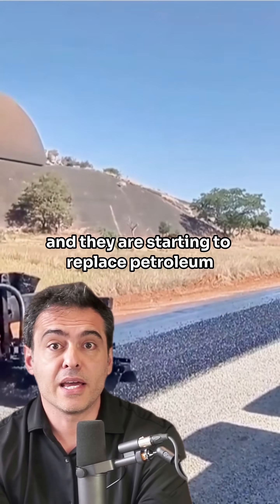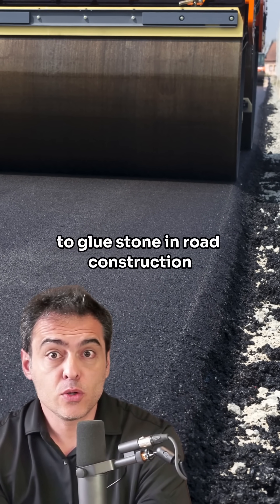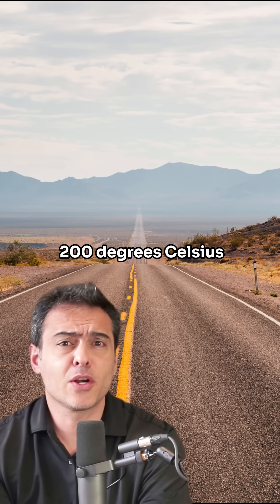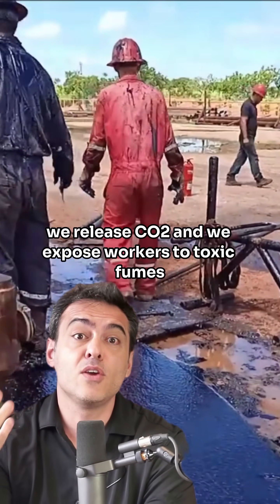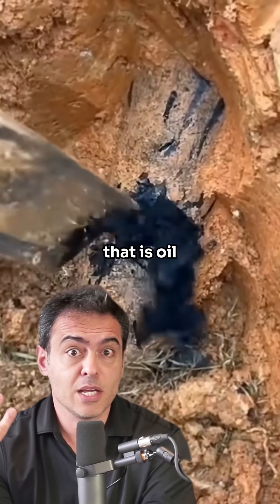These roads are made of fungi, and they are starting to replace petroleum. Because imagine this scene: today, to glue stone in road construction, we boil bitumen to nearly 200 degrees Celsius. We also burn gas, we release CO2, and we expose workers to toxic fumes — all while relying on a byproduct of the oil industry.